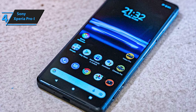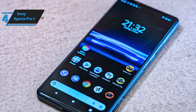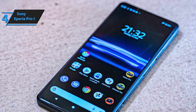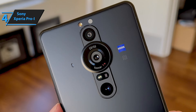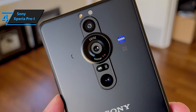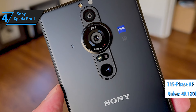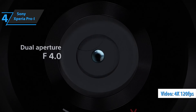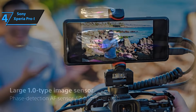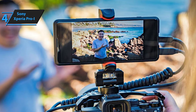Instead of using the full 20.1-megapixel sensor, images are captured at 12.2 megapixels in a 4/3 format, utilizing only the central part of the sensor. Sony has packed this camera with incredible features, including 315 phase-detection autofocus points, 4K video recording at 120fps with real-time focus tracking, a TOF 3D sensor for autofocus, and a dedicated BIONZ X coprocessor for image processing.